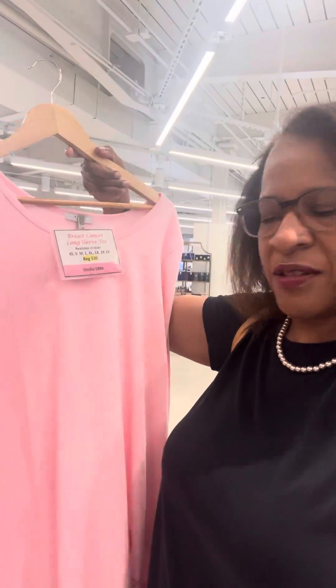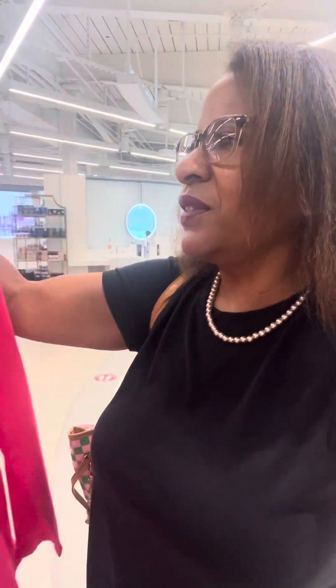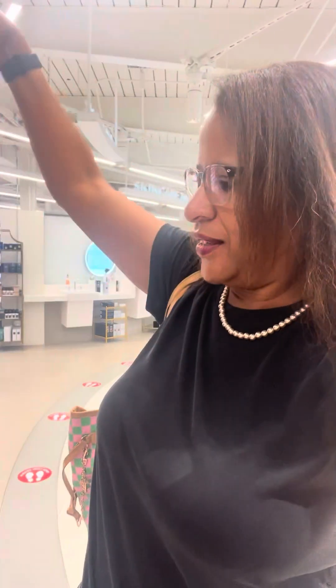We also have the long sleeve breast cancer tee. Fall weather is coming up. We got another one with the ribbon on it, and also another long sleeve tee. Look at these leggings — got the breast cancer leggings with the little ribbon on the pocket. That's really nice.